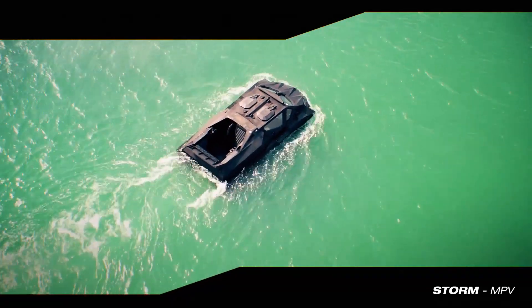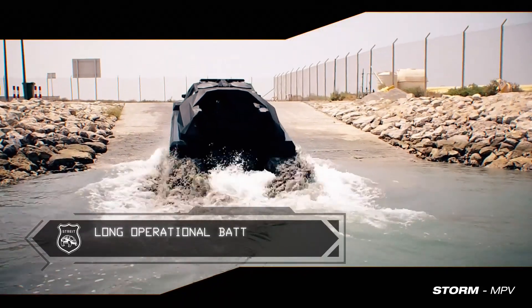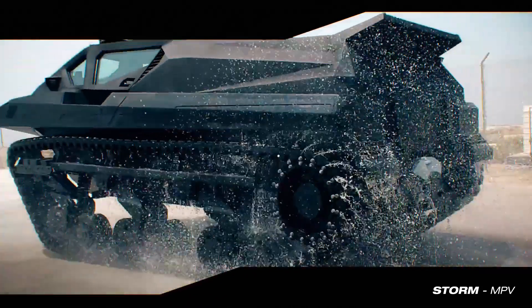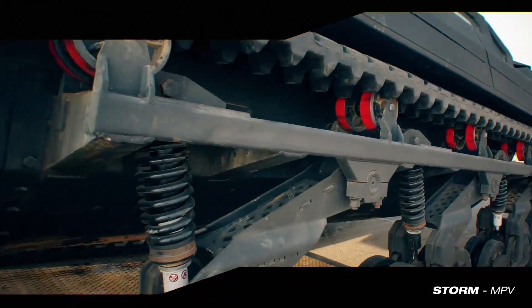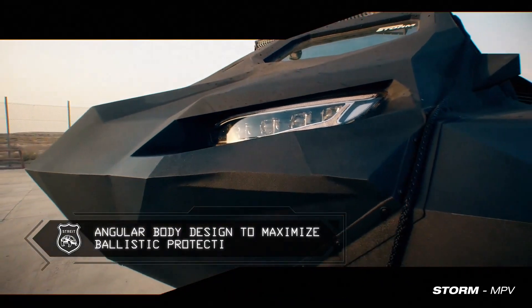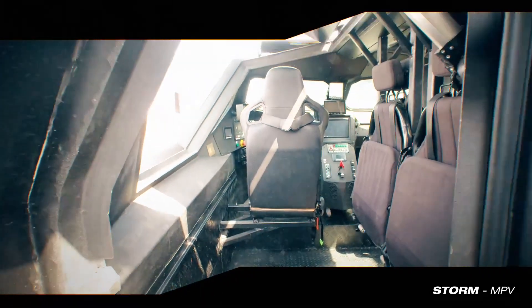The maximum reverse speed of the vehicle will be 20 km/h. The Storm military vehicle will have a ground clearance of 50 cm and a surmountable rise of up to 75%. It can overcome a 2 m wide moat and cross a vertical obstacle of up to 1.5 m. The vehicle can withstand waves up to 60 inches in the open ocean.